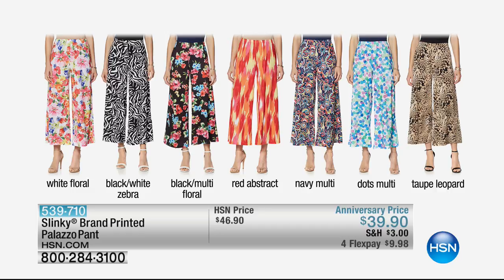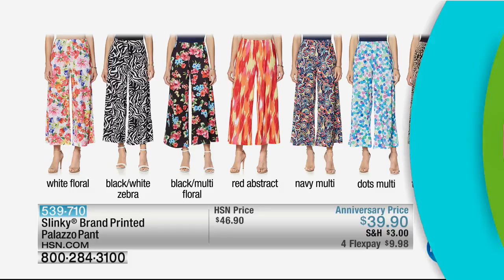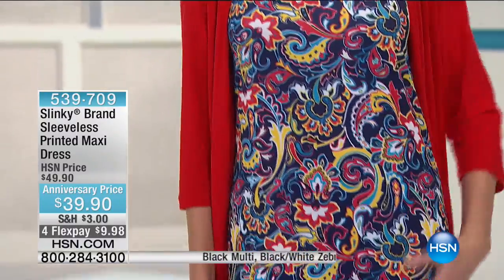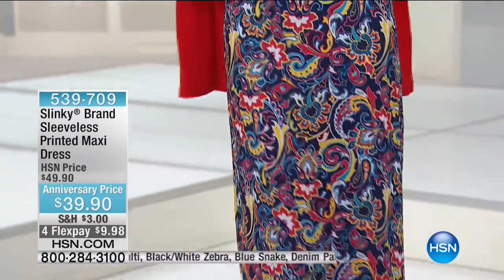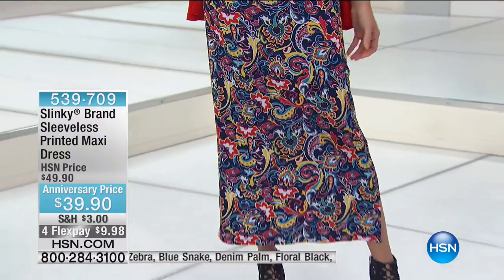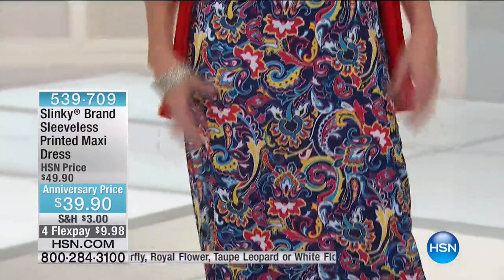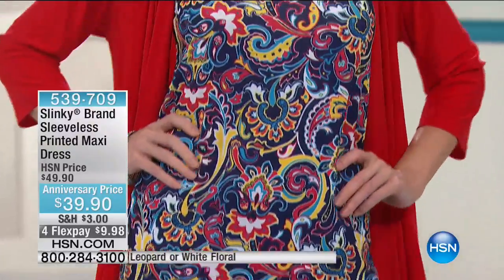Now we're going to show you Kate, who is showing off the beautiful maxi tank dress, also in all of the print choices. Notice how the solid jacket from the today's special works back so beautifully to the printed maxi dress. Is that $39.90? Yes — $39.90. That's like the price of a tank top. You're getting this gorgeous long printed maxi with side slits. Unbelievable stretch. And this is the only time we will be offering the printed long maxi the entire summer.